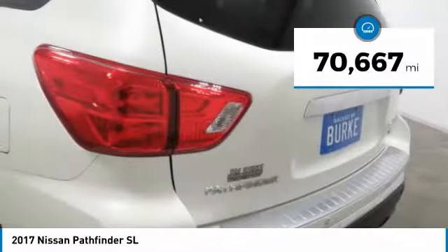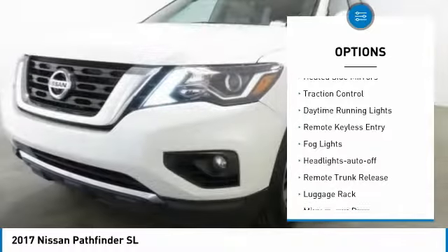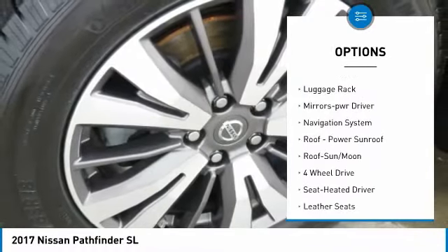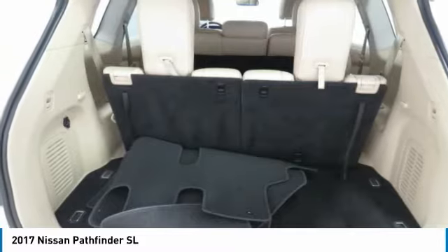This vehicle has less than 75,000 miles. Here are some of this vehicle's great options: aluminum wheels, heated side mirrors, traction control, daytime running lights, remote keyless entry, fog lights, headlights auto off, remote trunk release, luggage rack, and mirror memory.